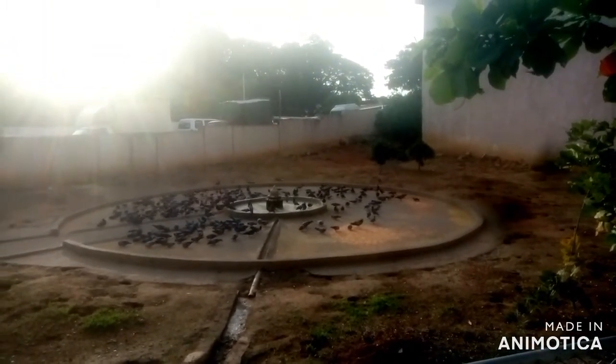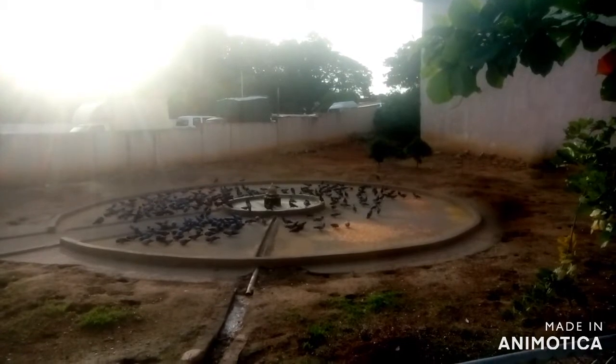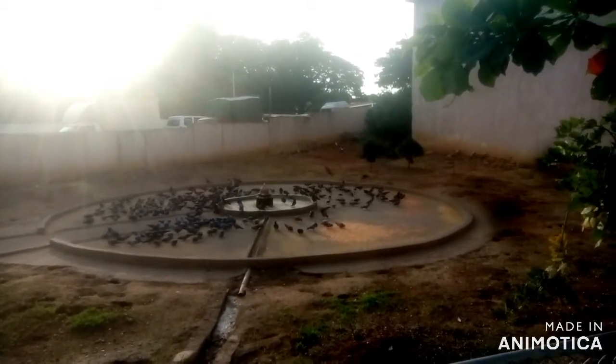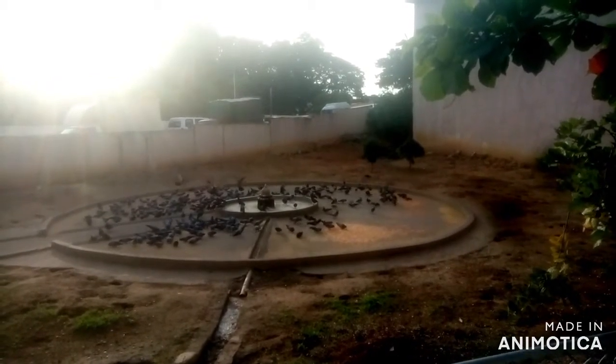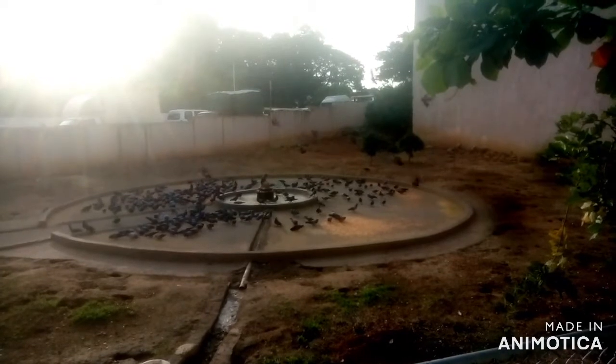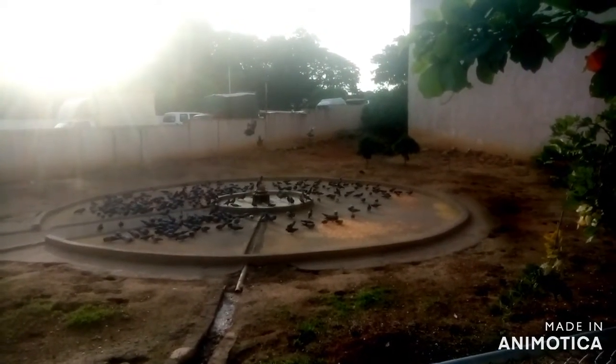Opposite to the park, one small place has been kept for pigeons, and people feed the pigeons there. It is also a very nice visual to see. Note that it is opposite to the park, not inside the park. There are two entrances to the park.